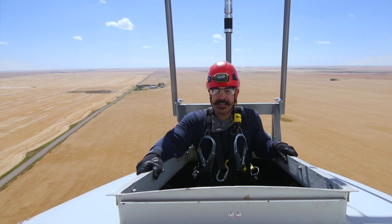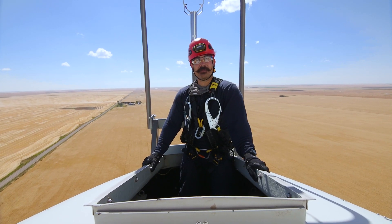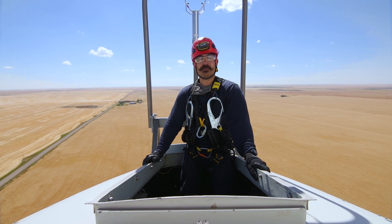We're basically 300 feet up in the air — 85 meters — on these towers. Nowadays I don't get up as much as I'd like to. Back in the day when I was a technician we'd be climbing towers four or five a day.